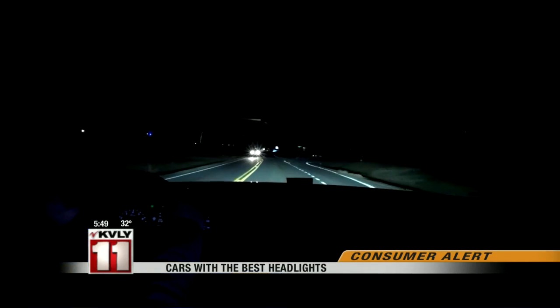Over half of the fatal crashes that occur every year occur at night, or at dusk, or at dawn. Helping drivers see the road better at night can help cut into those deaths and injuries.